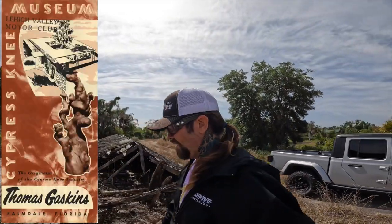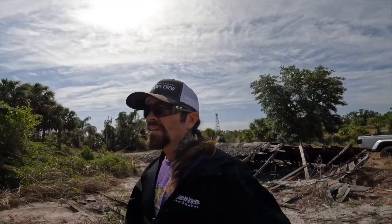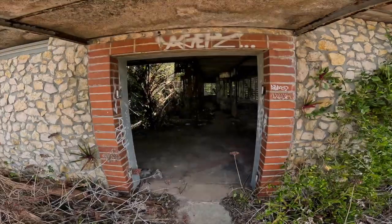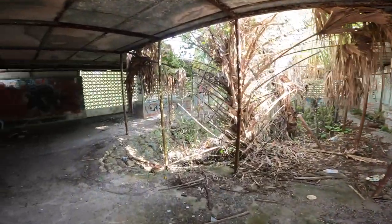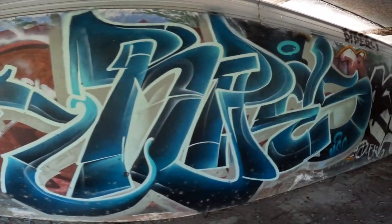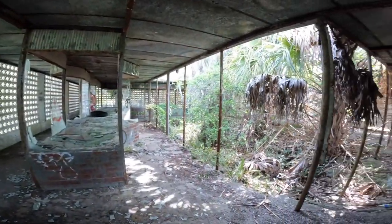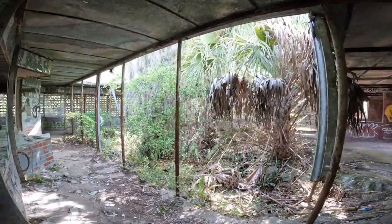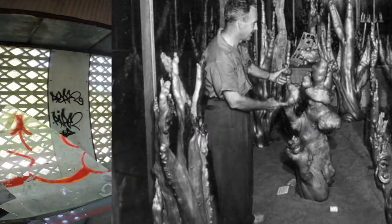So here we go, gonna walk into the old remnants of Tom Gaskin's Cypress Knee Museum. There's some fresh graffiti. There used to be Cypress Knees in the glass enclosures here — they're all broken.